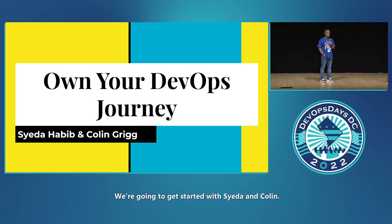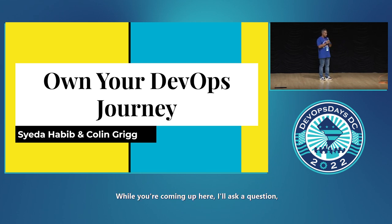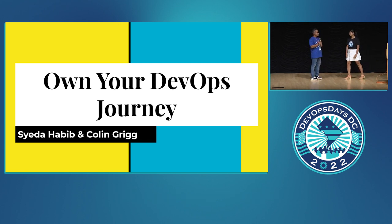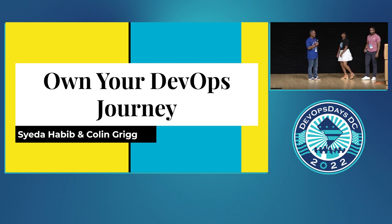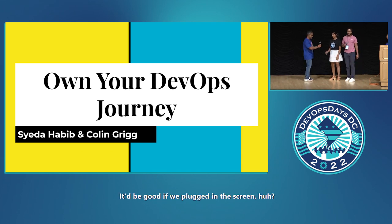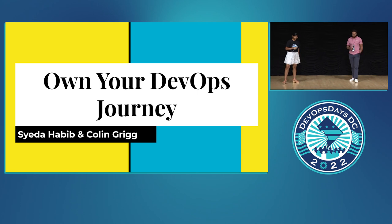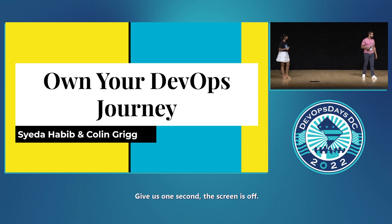We're going to get started with Syeda and Collin. While you're coming up here, I'll ask a question: which is better, dev or ops? I'm in ops, so I would go with that. That's too controversial for me. It would be good if we plugged in the screen — give us one second, the screen is off.